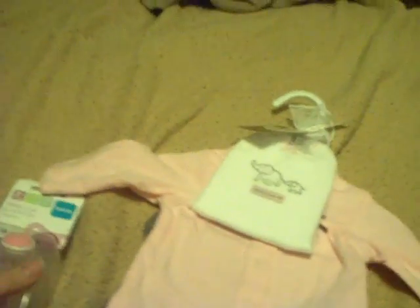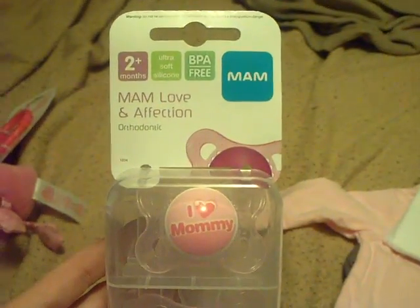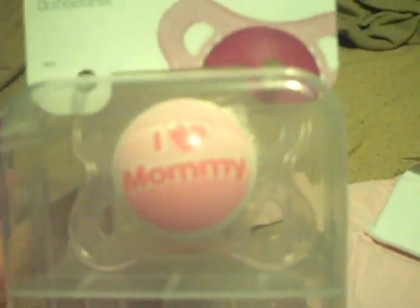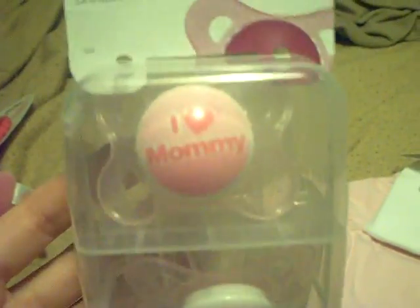I am going to — she's gonna have — I got these pacifiers. It says 'I Love Mommy.' She's gonna be having that pacifier with her when we go on our Mommy and Me Day. And then this one is a little heart, which I thought was really cute, too.